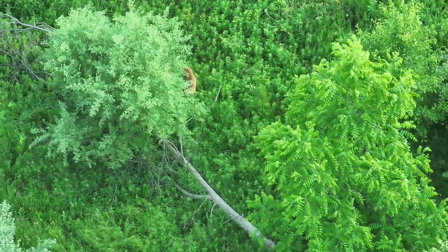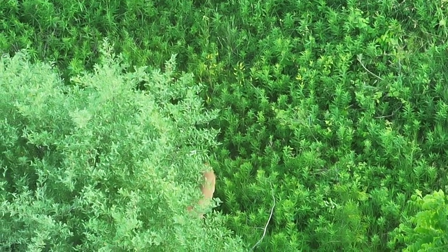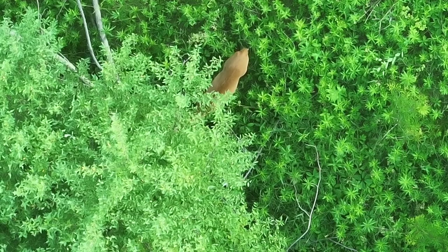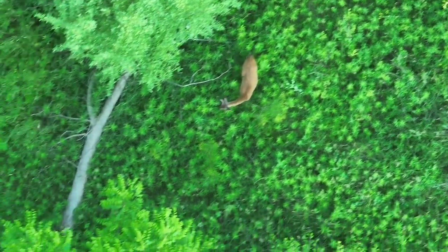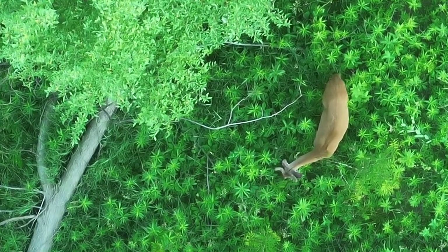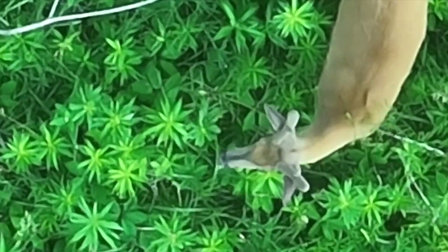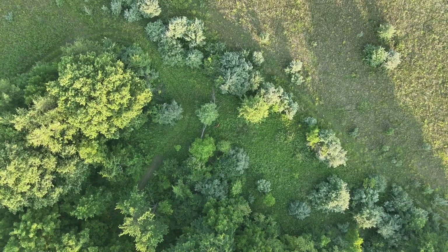We spin around and find our next thermal signature in this transition area with low trees — a deer tucked against a smaller tree. We have to position ourselves because I cannot see the head. Since we're flying so low, we have to be very careful maneuvering. As the deer moves away from the tree, we see this deer is actually a buck. The antlers are not very pronounced or long. We'll see another deer later in the video that I don't believe is the same buck, but I'll let the viewers decide.